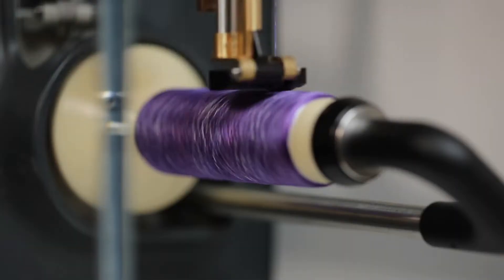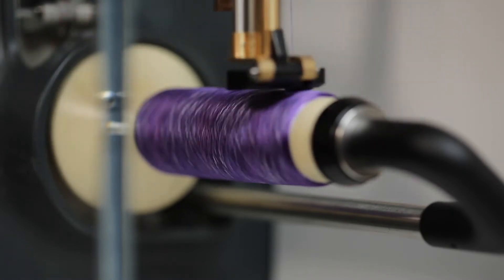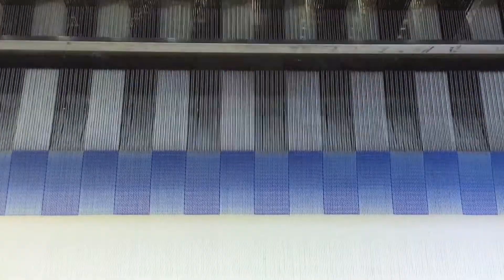Produced by Twine Solutions, each thread in your matched pillow is selectively dyed on demand. Twine's technology produces just the right length of thread needed, eliminating unnecessary waste. Then, the unique pattern of your choice is woven in the exact amount of fabric required for your pillow.